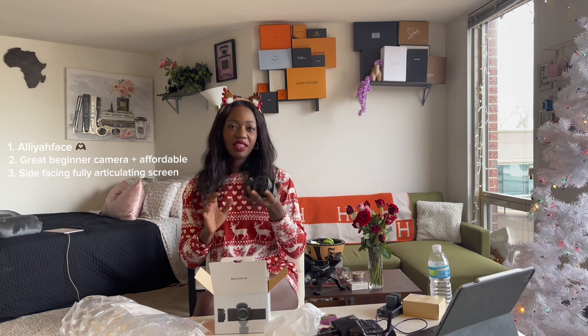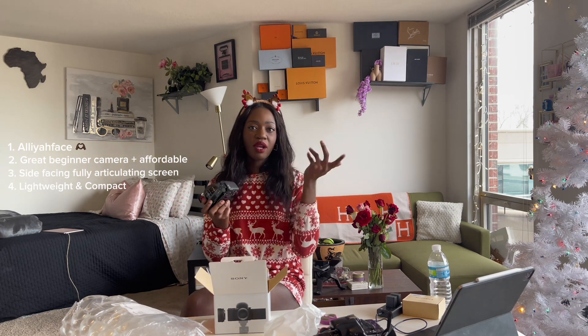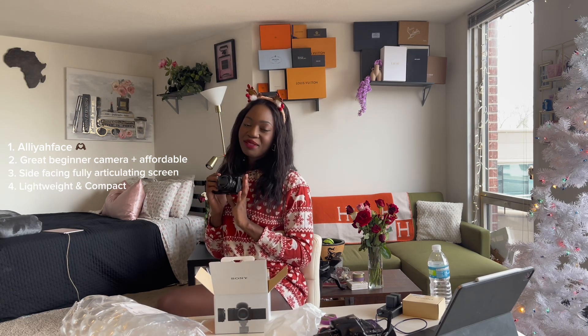Another thing I really like about this camera is that it's very light — not super heavy at all. I feel like I could hold it for a long time, especially on a tripod. I'll grab one of my tripods just to see. I can already tell my arm is not going to get tired — I can talk and talk and talk forever with this thing.